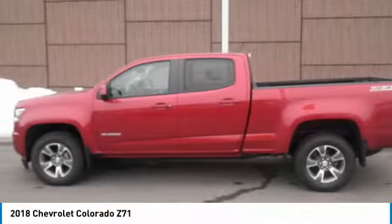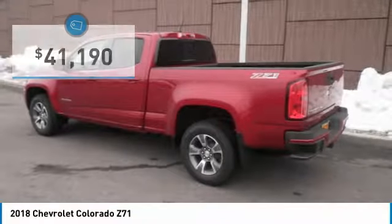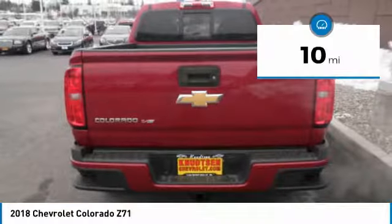Colorado is it, and is priced below $45,000. This vehicle has less than 100 miles.